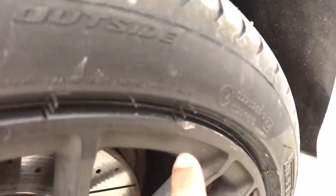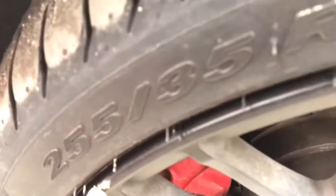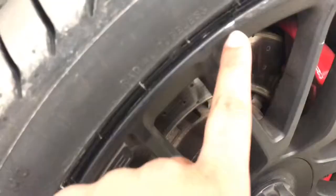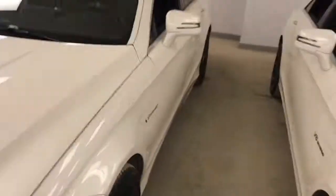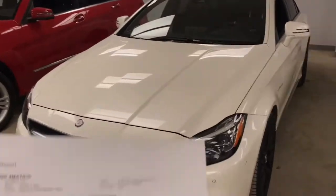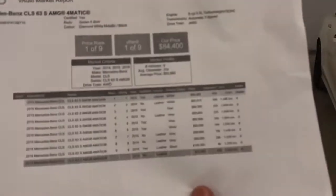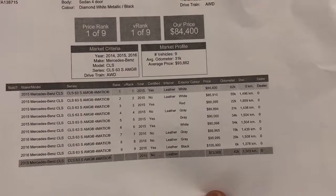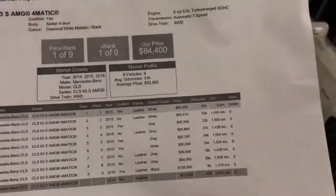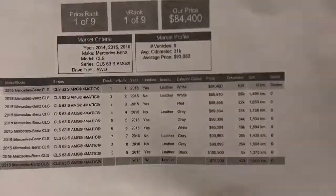There is a little curb rash here and here — this is the front passenger side. Going to the front driver's side, I don't really see any nicks. Oh, there's a small one right there. Typical for a pre-owned vehicle though, which seems to be in very good condition. I also printed off this vAuto Market Report for you. This shows all the CLSs like ours in Canada — all the 2015 CLSs with similar packages. We are actually value rank and price rank number one in Canada right now for a CLS with this many kilometers and these packages.